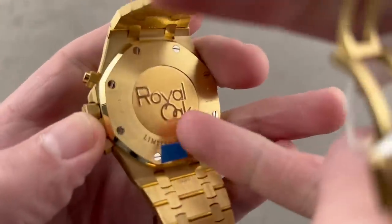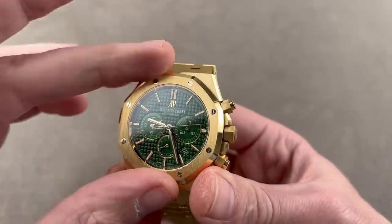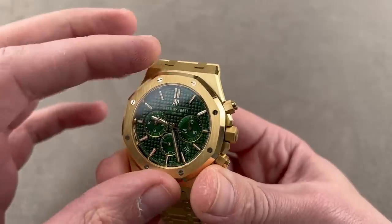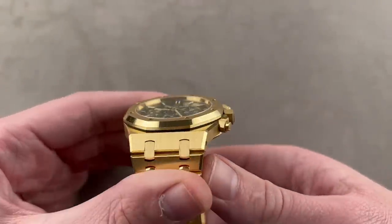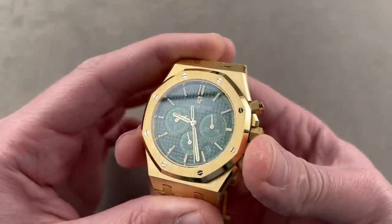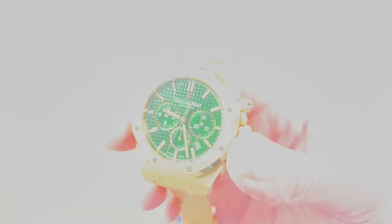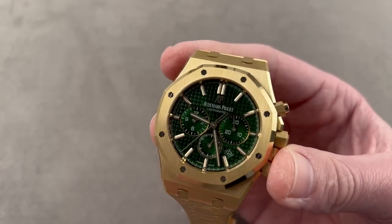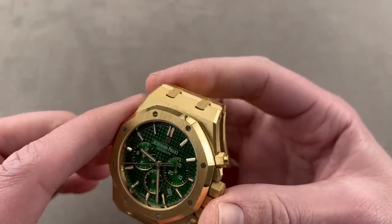It's powered by a Frédéric Piguet 1185 — column wheel, vertical clutch, automatic, integrated movement, high horology finish, five-position adjusted, 40-hour power reserve, and very, very thin. It is a good-looking watch, but overpowering in its visual impact and physical presence on the wrist. It is not for a shy man. AP started getting back into yellow gold on the Royal Oaks back in 2016, and this might be their most dramatic application of yellow gold. The bezel bolts are made of white gold for a nice contrast.